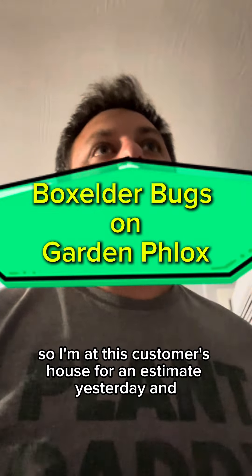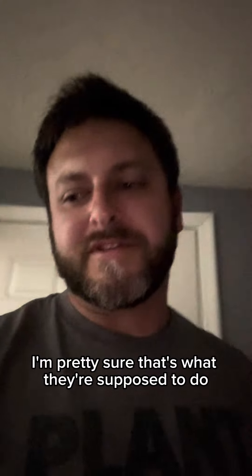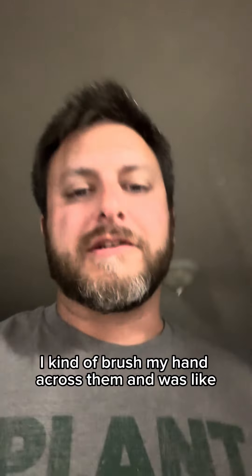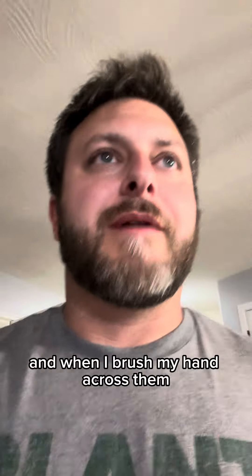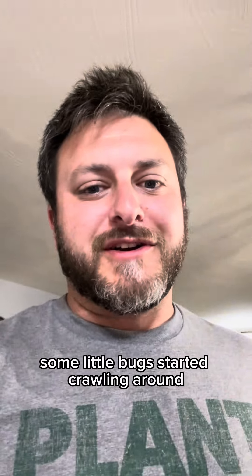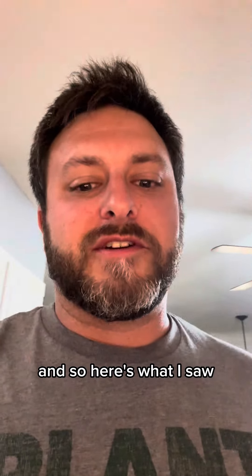I'm at this customer's house for an estimate yesterday and they had some garden phlox that we had put in for them. They were looking really good, so nobody was concerned. She mentioned they faded out early last year, and I said that's probably what they're supposed to do. I brushed my hand across them and said they look pretty good this year — but I hadn't really examined them up close. When I brushed my hand across them, some little bugs started crawling around, and I looked closer at the leaf and there were a bunch of little speckled spots.